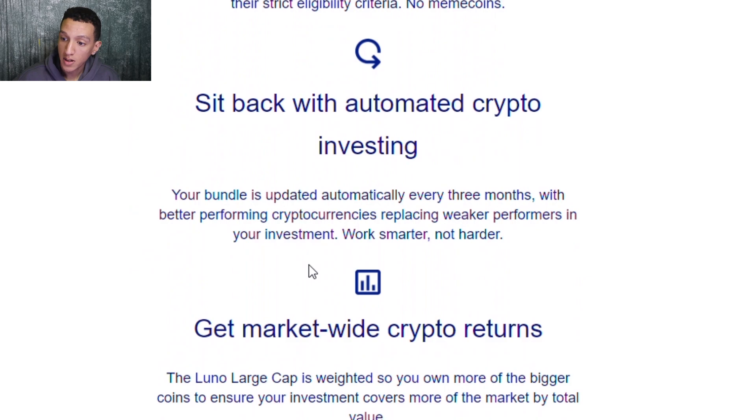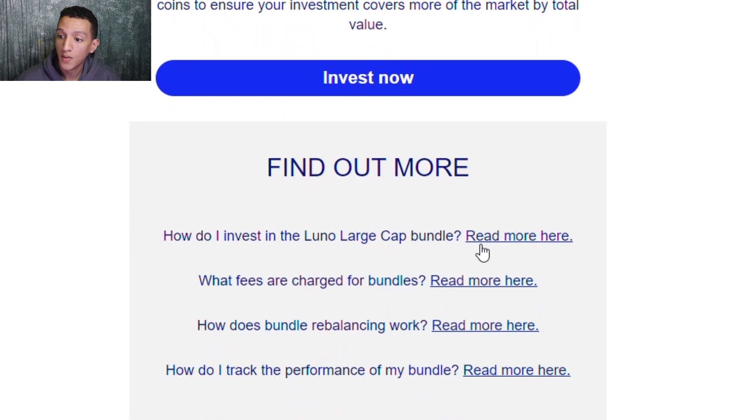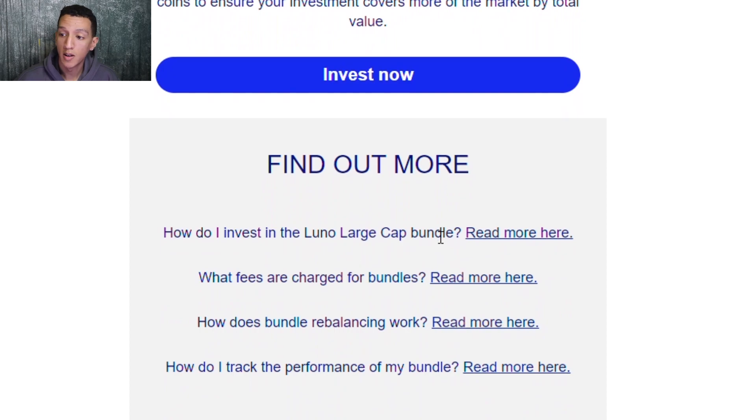With automated investing, your bundle is updated automatically every three months, with better-performing cryptocurrencies replacing weaker performers in your investment. Work smarter, not harder — and get market-wide crypto returns.